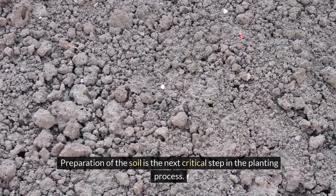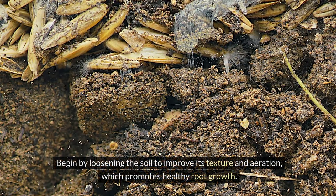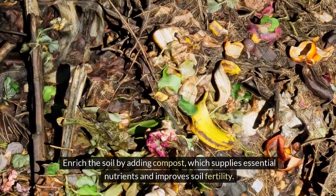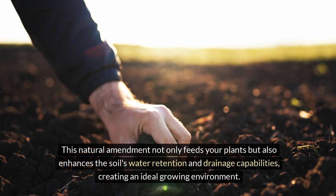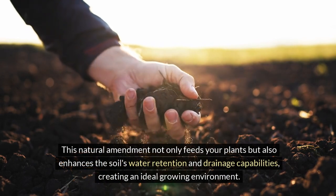Preparation of the soil is the next critical step in the planting process. Begin by loosening the soil to improve its texture and aeration, which promotes healthy root growth. Enrich the soil by adding compost, which supplies essential nutrients and improves soil fertility. This natural amendment not only feeds your plants, but also enhances the soil's water retention and drainage capabilities, creating an ideal growing environment.